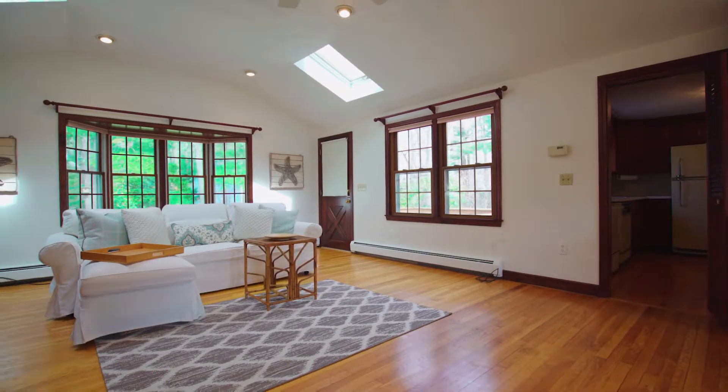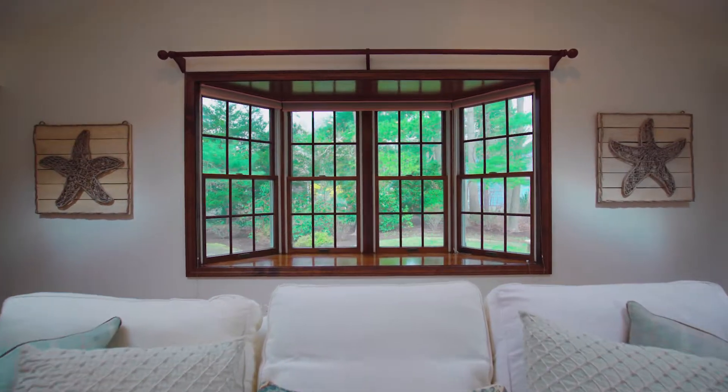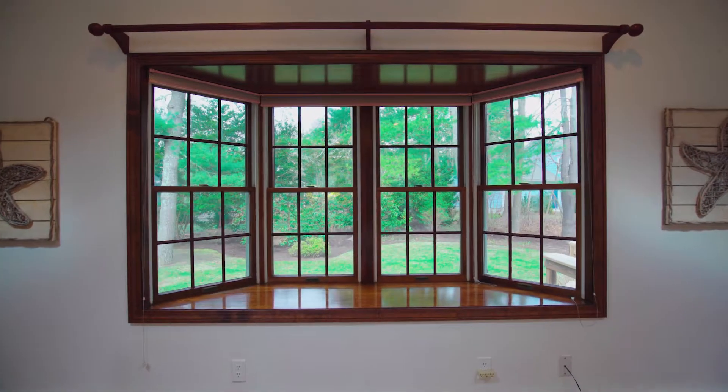Adjoining the kitchen is the family room featuring a vaulted ceiling with skylights that combine with a bow window to envelop the room in natural light.